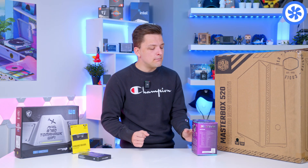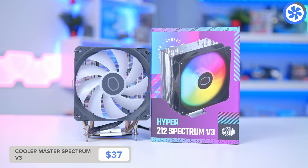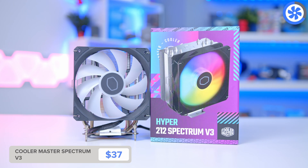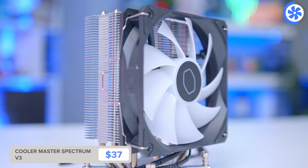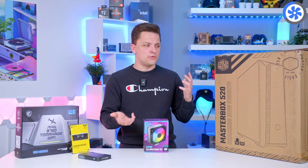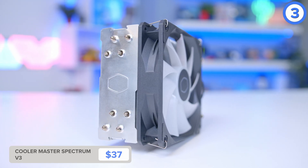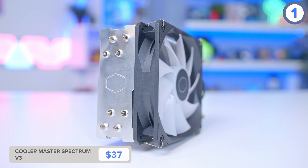Cooling-wise, I've kept it simple. This is Cooler Master's new Hyper 212 Spectrum V3 — essentially another incarnation of the Hyper 212 Evo and Hyper 212 RGB. Sort of the same thing, but it's much better than a stock cooler — quieter, keeps temperatures lower, and better for overall system longevity and reliability.